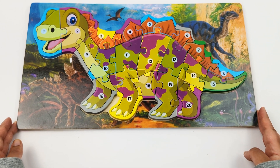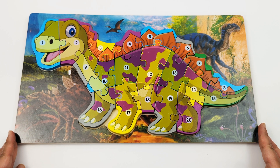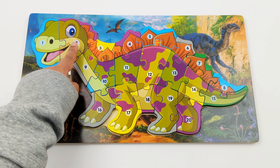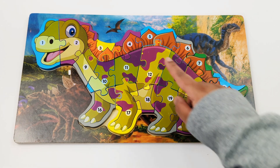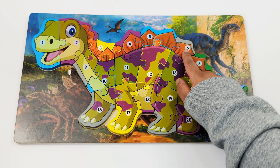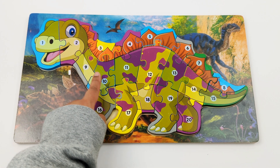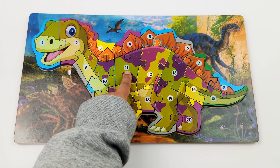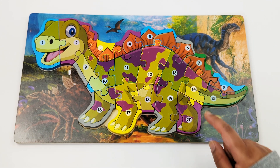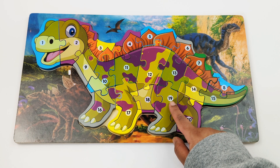We completed the puzzle. The name of this dinosaur is Stegosaurus. Let's review our numbers: 1, 2, 3, 4, 5, 6, 7, 8, 9, 10, 11, 12, 13, 14, 15, 16, 17, 18, 19, 20.